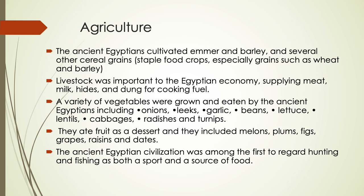They ate fruit as dessert, including melons, plums, figs, grapes, raisins, and dates. The ancient Egyptian civilization was among the first to regard hunting and fishing as both a sport and a source of food. Because of the Nile River, fishing was also widely practiced.